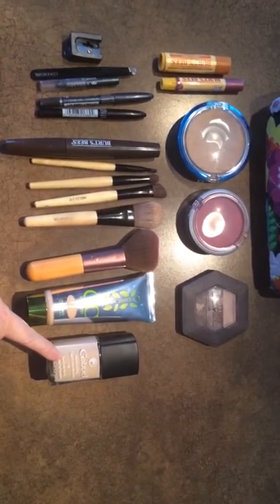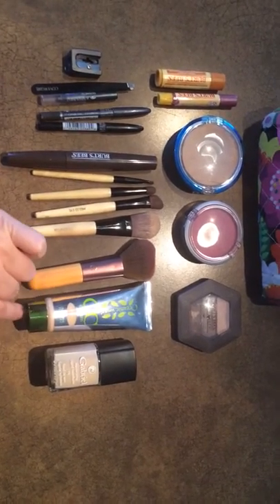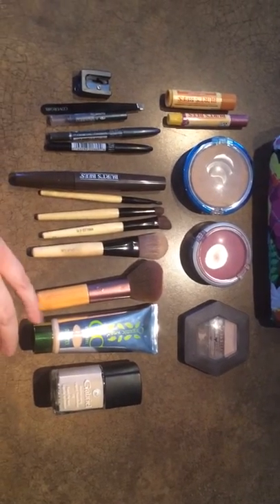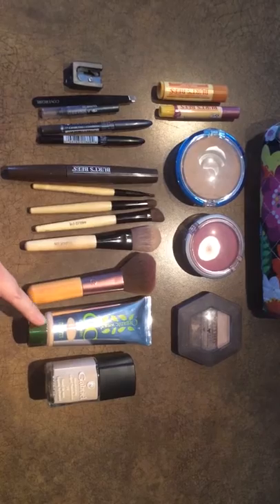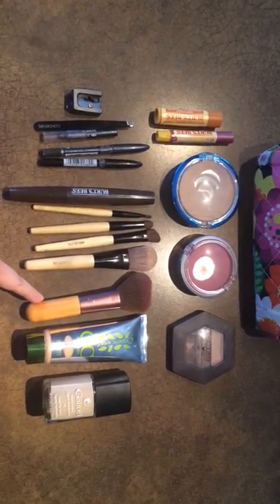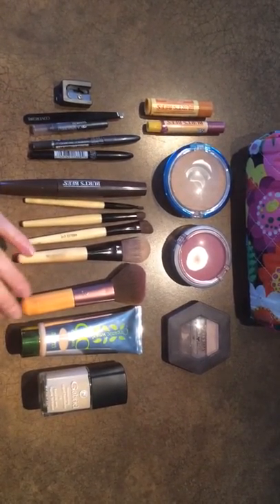Gabriel foundation is to cover up blemishes, and the CC cream is a liquid foundation that's organic by Physicians Formula in light shade. It's really nice. I've gone through a lot of different makeup products over the years and these products behave superior to a lot of other things.